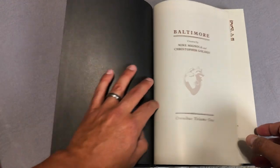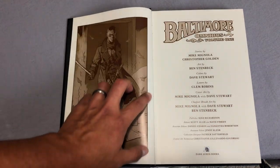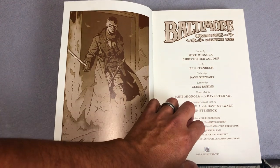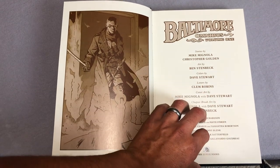Baltimore was created by Mike Mignola and Christopher Golden. This has a really interesting story because it started as a novel back in 2007, and then it spun off into this comic book series in 2010. They came out with eight hardcovers, and this collects the first four.